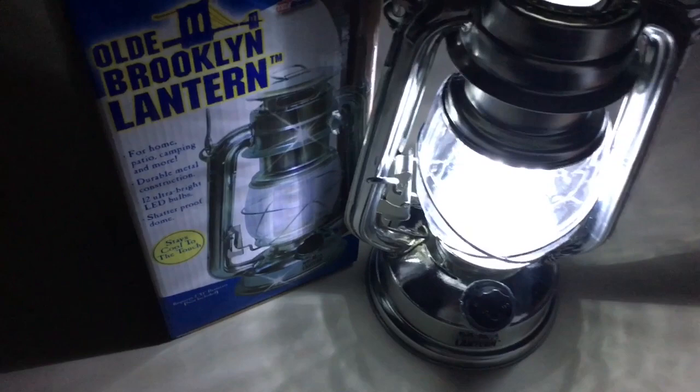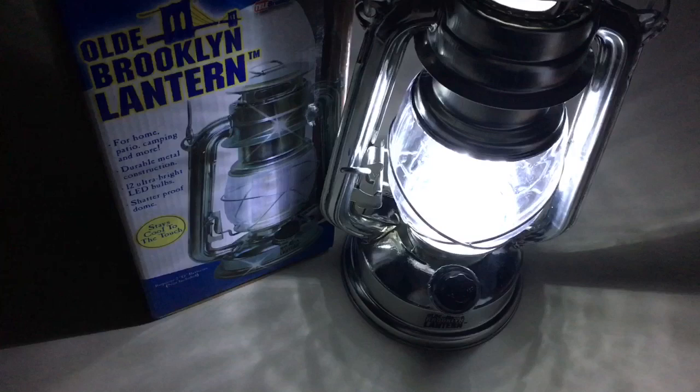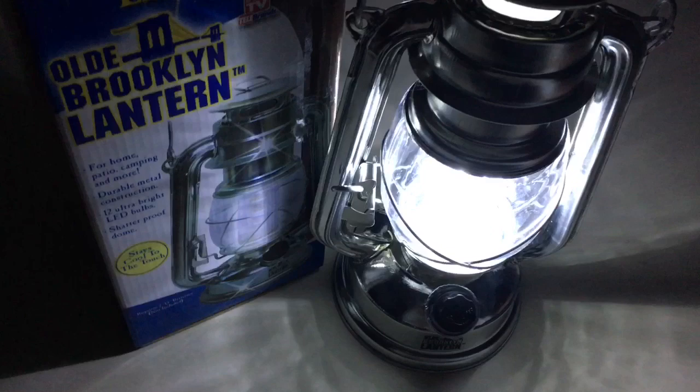You heard me right — I am a huge fan of the Old Brooklyn Lantern. I have had two of these for going on at least seven or eight years. The reason I originally got it is because I was given one as a Christmas present, and I have to tell you, I was like, what in the world — and then I used it for the first time and was blown away.